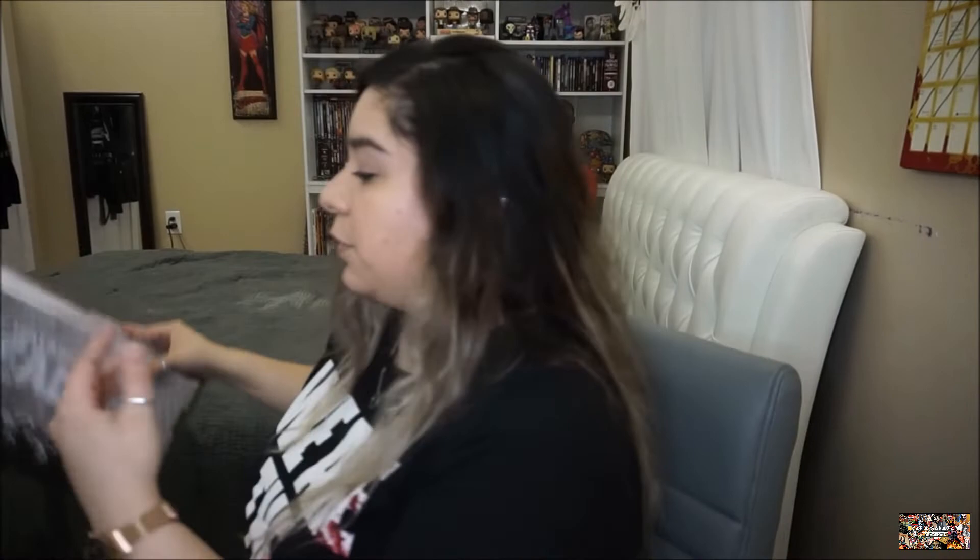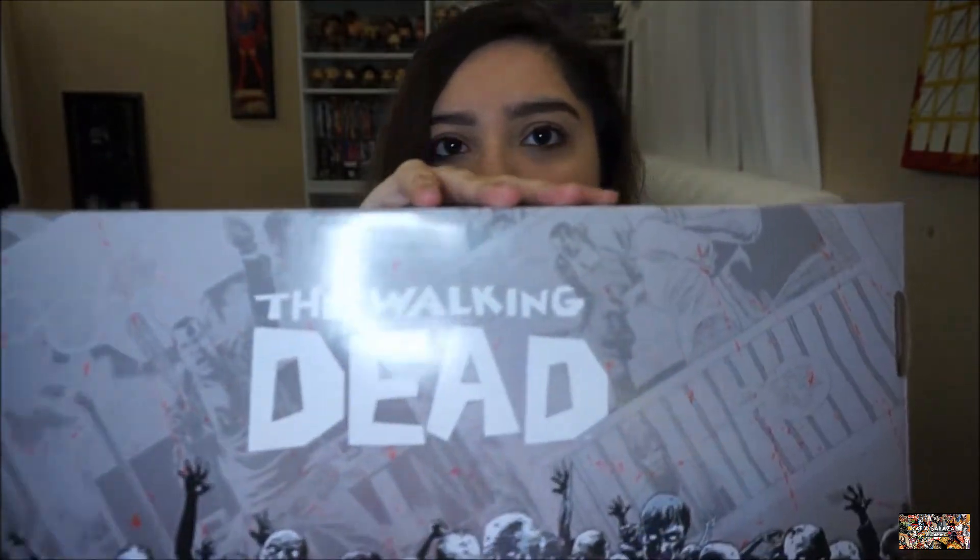This is the box right here — it doesn't look as damaged as the loot crate I recently did. There's a box in the background that says The Walking Dead — it's a comic book box. I'm literally struggling to open it. All of my Walking Dead and Supergirl comics are in this box, and I am unboxing it now.